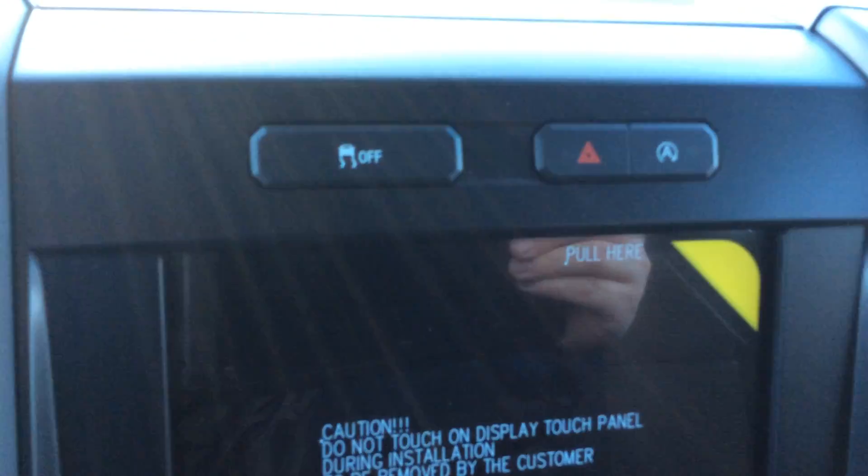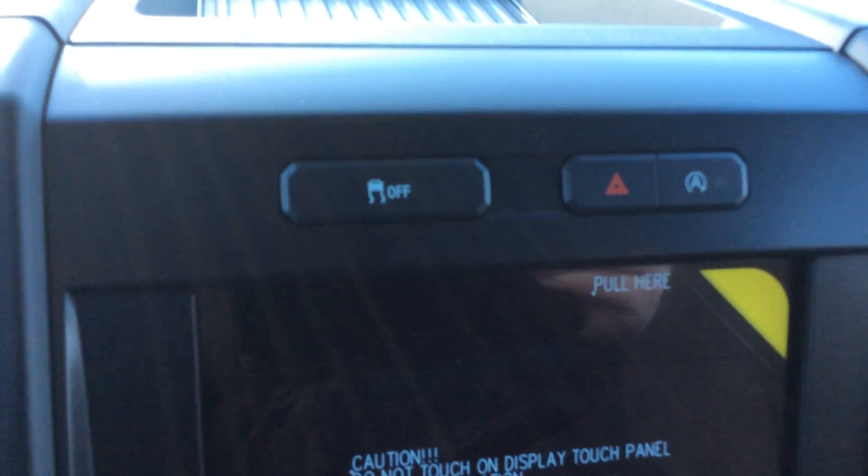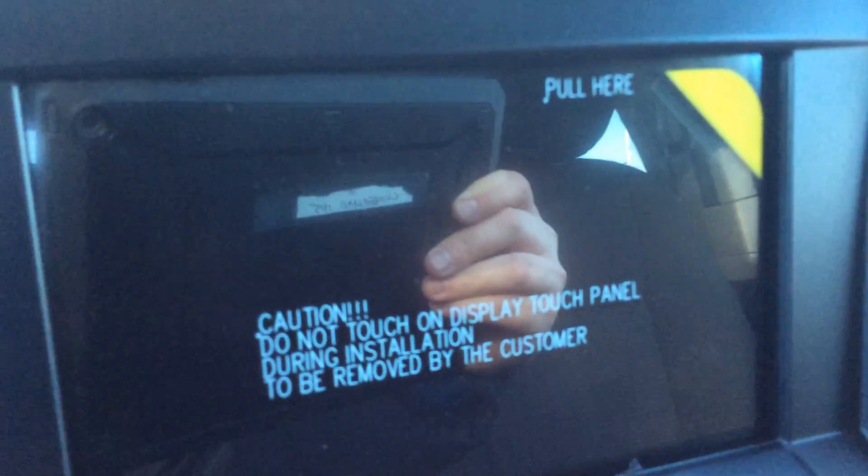This truck also has auto start-stop technology. What that's going to do is save you fuel — when you're at a stop sign the truck can shut off, and as soon as you let your foot off the brake it's going to start up automatically for you, saving you fuel mileage.